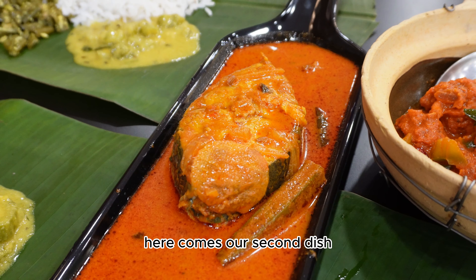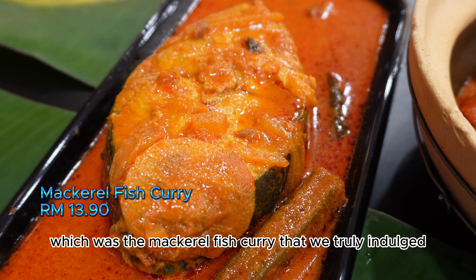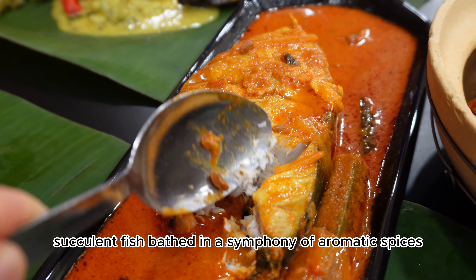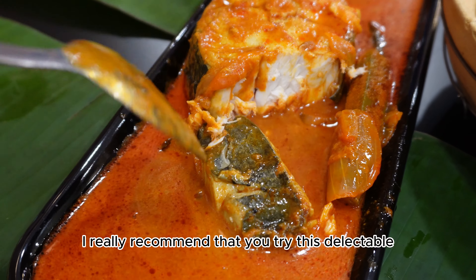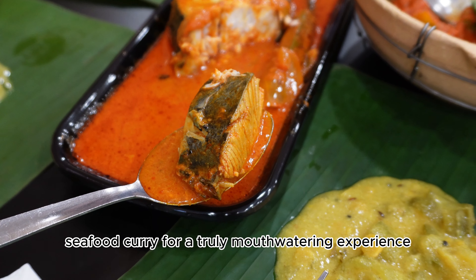Our second dish was the mackerel fish curry, which we truly indulged in. Succulent fish bathed in a symphony of aromatic spices that promises a burst of flavours in every bite. I really recommend that you try this delightful seafood curry for a truly mouth-watering experience.